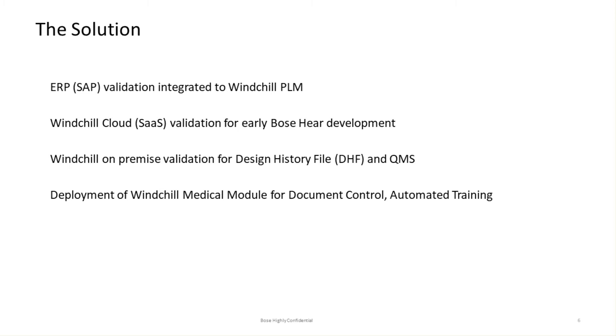That automated training was absolutely huge. Bose is a commercial company, and in the medical division we had approximately 150 dedicated people. But we were leveraging a large number of Bose capabilities in their commercial realm, so the number of people we had to train was huge. As a commercial company, there was very little medical experience, so you can imagine the extent of training that was required. This automated training application is one of the best things we've ever implemented.